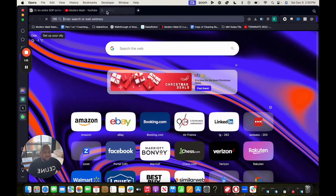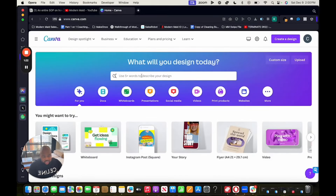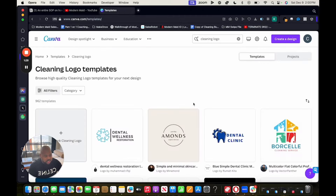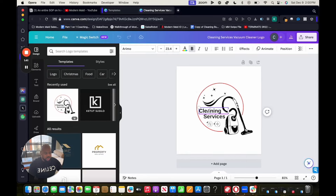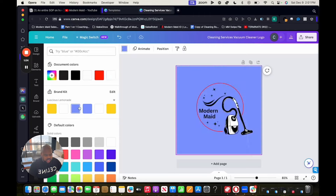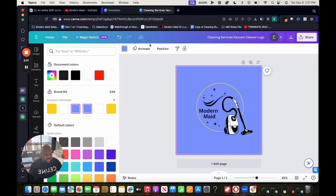Let me show you what I mean by templated logos in Canva. I'll walk you through everything step by step. Search 'cleaning logo,' pick any one of the templates, and click 'Customize this template.' From here, all you do is put your company name — let's say Modern Made. You'll have a bunch of templates to choose from, add a light background color. There's your logo, just that simple. Don't use the name Modern Made, by the way. Next, you're going to buy your domain from GoDaddy.